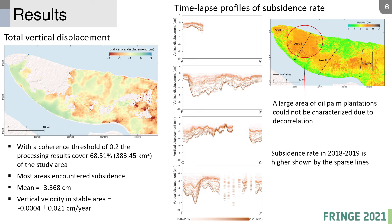Our results cover around 68% of the study area. Nearly the whole area is subsiding, with a mean total displacement of minus 3.4 cm. The minimum displacement is shown in stable areas. Due to decorrelation, a large area of oil palm plantations could not be characterized. From the profile lines, subsidence rates in 2018–2019 are higher, shown by the denser lines in this period.